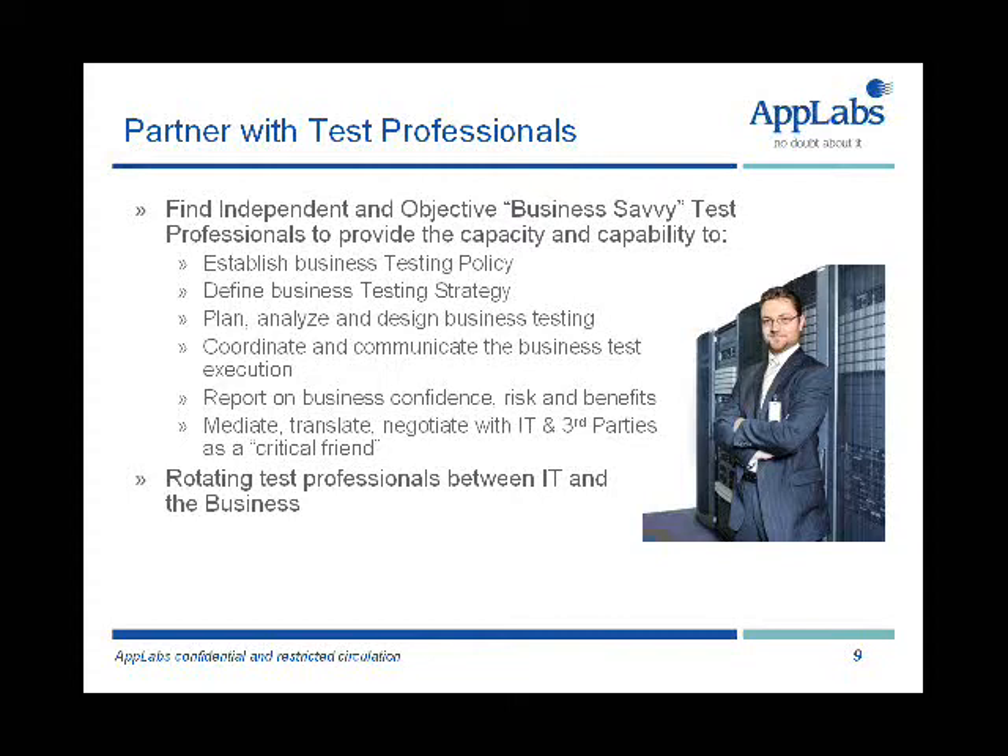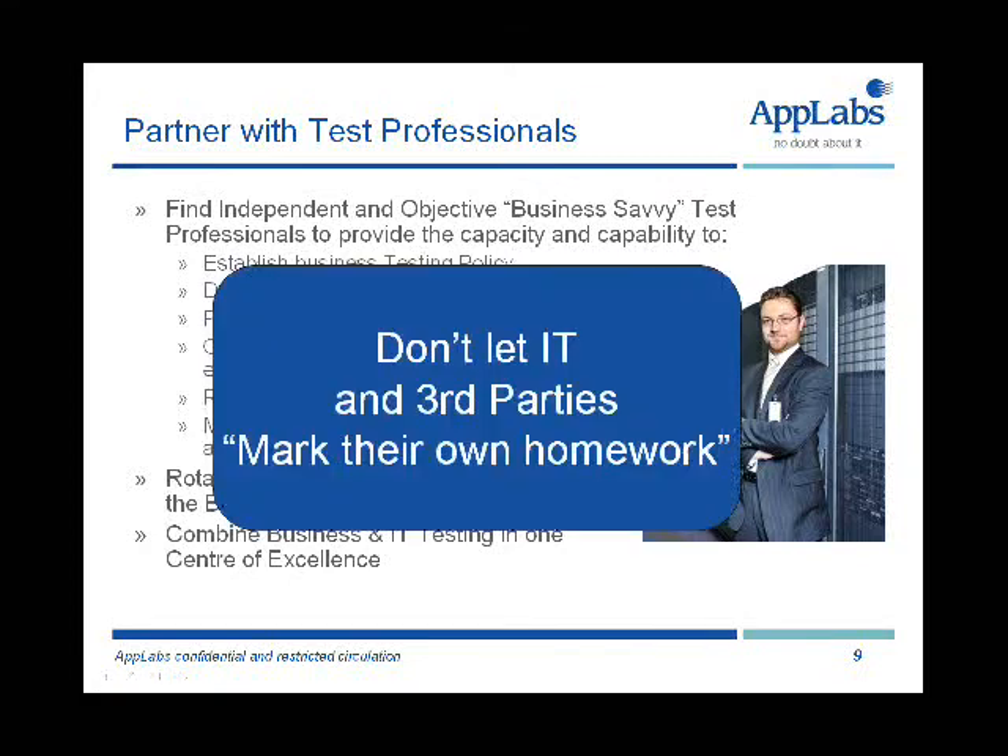In other words, the business needs to establish a business testing capability, but they might use their critical friends in IT to help them do that. We see business people go into IT to do user acceptance testing in the IT-led model. We also ought to be seeing IT testing professionals with business knowledge coming into the business and potentially rotating people around so they keep their knowledge current and relevant. We need to combine business and IT testing in one centre of excellence that focuses all of the testing capability and effort into one organisational structure.